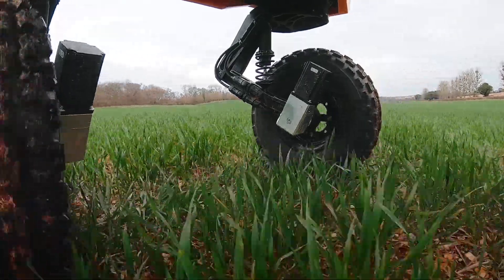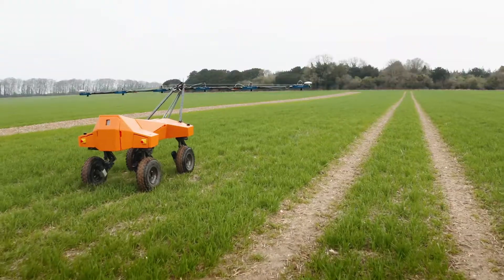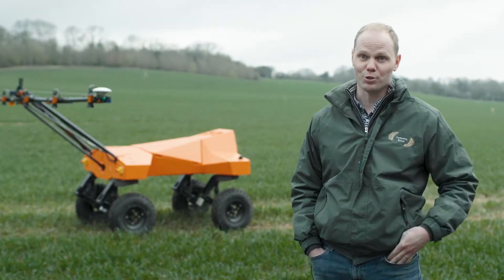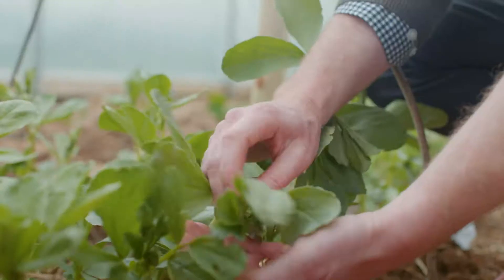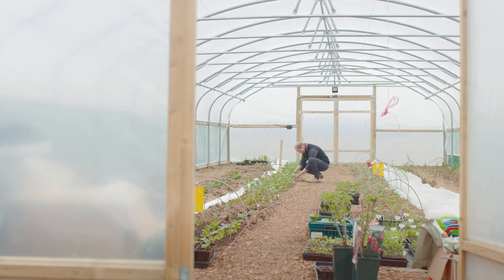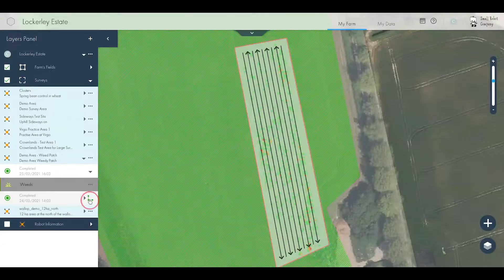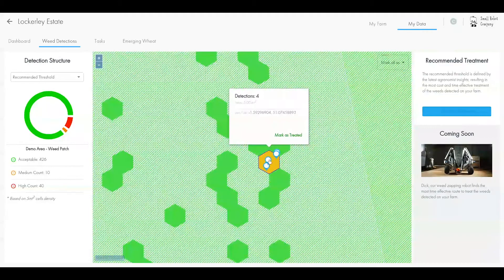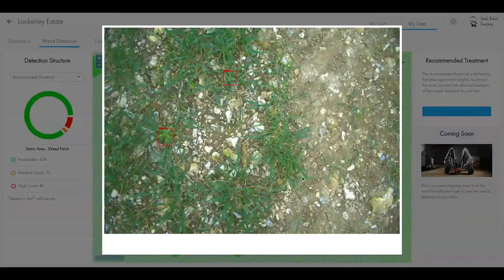One of the newest tools in the toolbox for us at Lockerley is the relationship with the Small Robot Company. The robot offers us a real chance to stop using artificial inputs, which goes towards our regenerative model of farming. There's a synergy between farmer and scientist. With the new generation of robotics, we're really focusing on every individual plant in a field rather than taking a blanket view that we're going to spray an entire field with a pesticide.